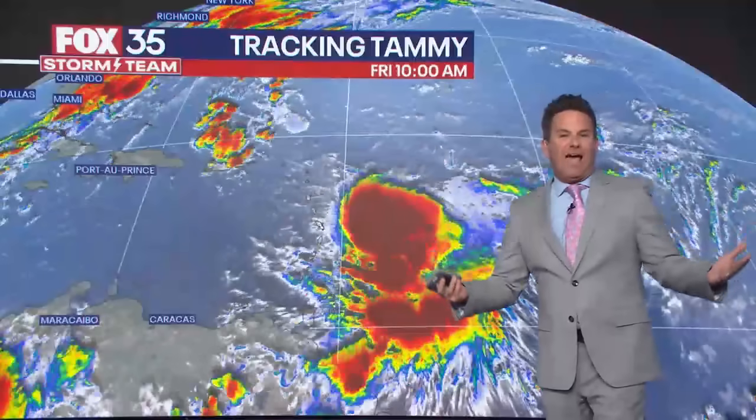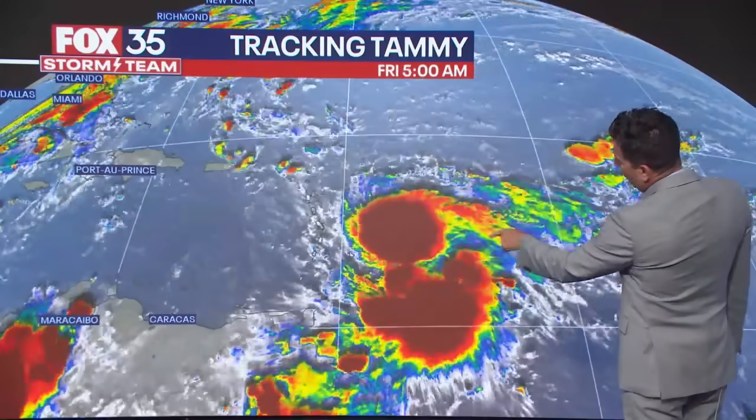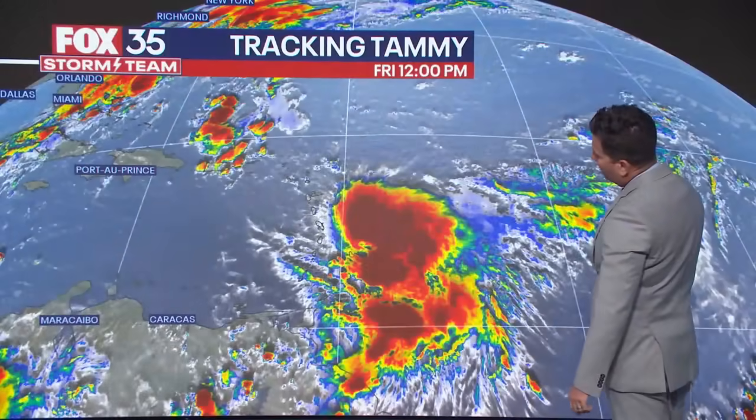Happy Friday. J.B. King, Fox 35 Storm Center. We got another hurricane on our hands — go figure, right? It's been so darn active. Tracking Tammy now, bringing impacts to the Leeward Islands and the eastern Caribbean islands. You can see Antigua all the way down to Barbados getting some heavy rain, and winds will be ripping with Tammy.